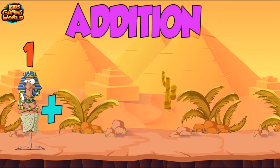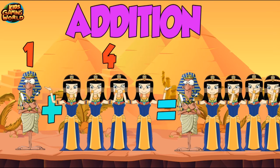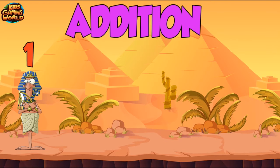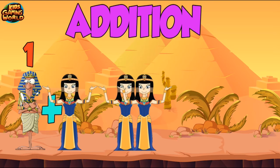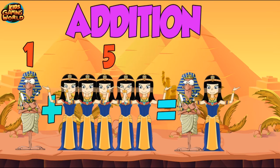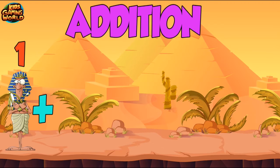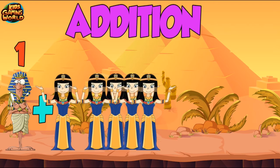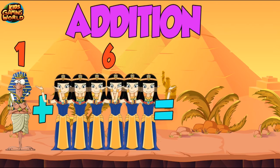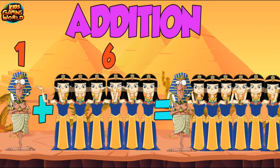1 plus 4 equals 5. 1 plus 5 equals 6. 1 plus 6 equals 7.